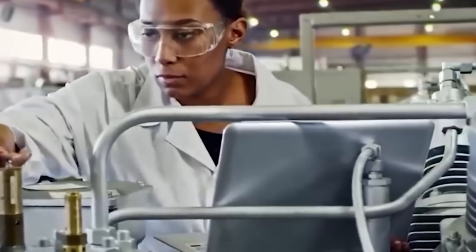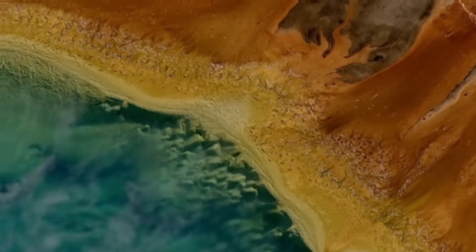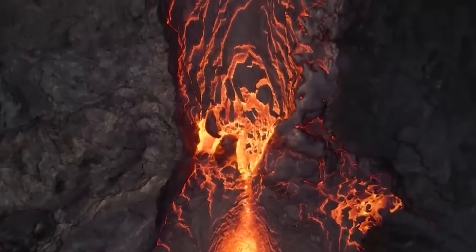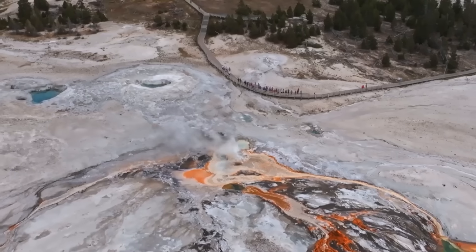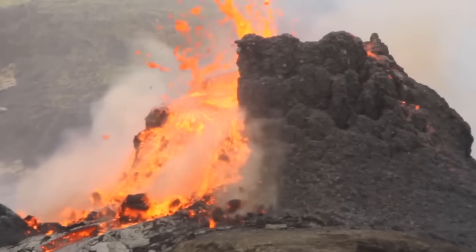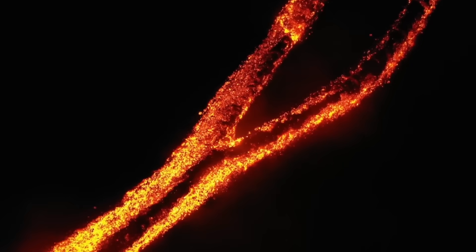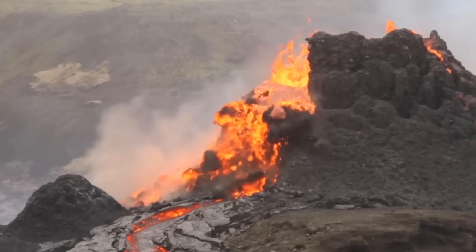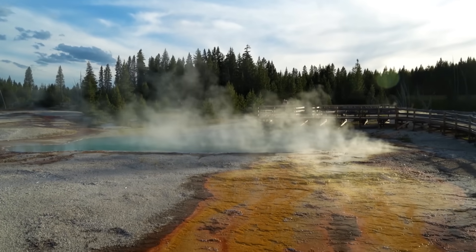However, in late July, USGS volcanologists discovered something previously unknown: a significant shift in the direction of Yellowstone's subsurface magma flow. Yellowstone's magma system has always operated in accordance with recognized geological features such as pressure gradients, rock density, and fault lines. Under these natural limits, magma tends to travel northeast. However, it is currently traveling southwest, defying the region's long-standing geological paradigm.